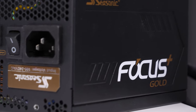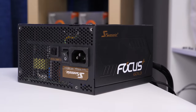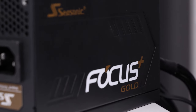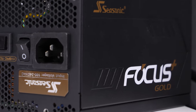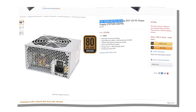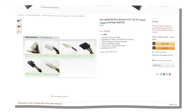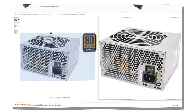As for the power supply, we're going to use a very expensive Focus Plus from Seasonic. This is a very good product, but it's definitely not suitable for a budget build. We didn't have time to buy the budget power supply we needed, so we'll use this one. We recommend you buy the FSP 500W instead. It's not expensive and doesn't look very presentable, but the most important thing is that it's assembled from high quality components and will perfectly fit into our budget PC.